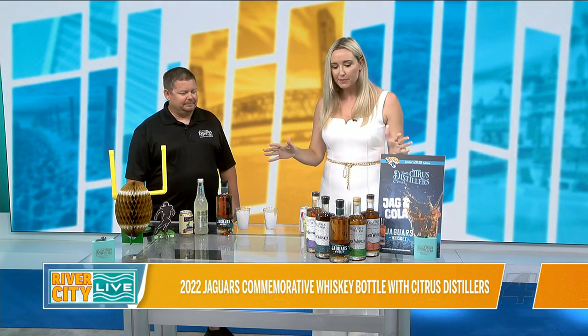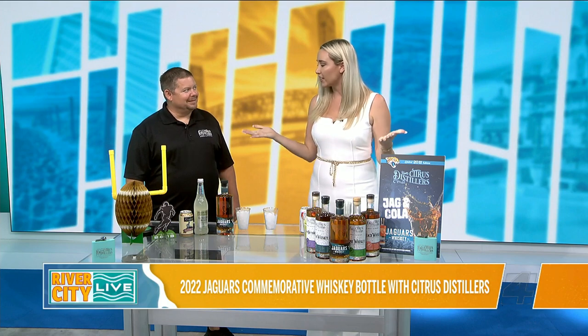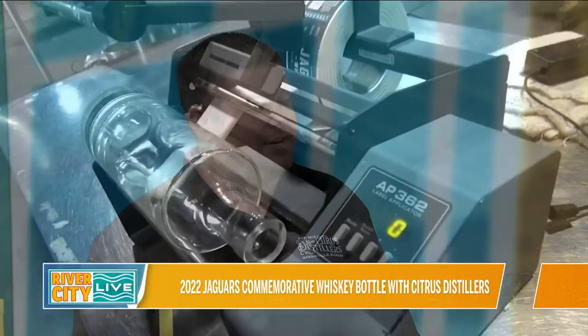So Dustin, talk to me about how this partnership came about, because the Jags are not easy to get a hold of. Did you just call somebody and say, hey, I've got a great idea? For years I actually kept emailing, calling, hoping. Persistence is key. I actually think I wore them down, but I really thought it would be a great partnership with them to actually have a whiskey bottle that represented the Jaguars.